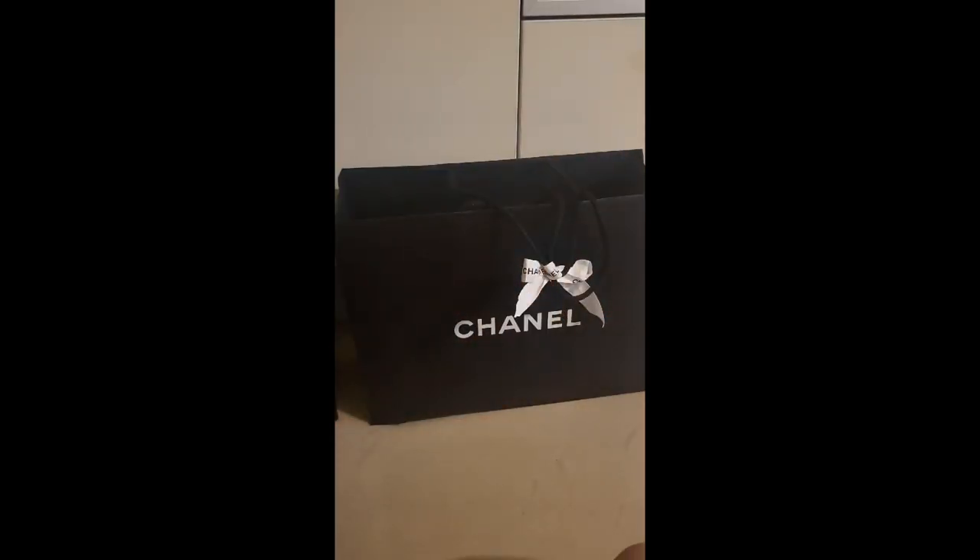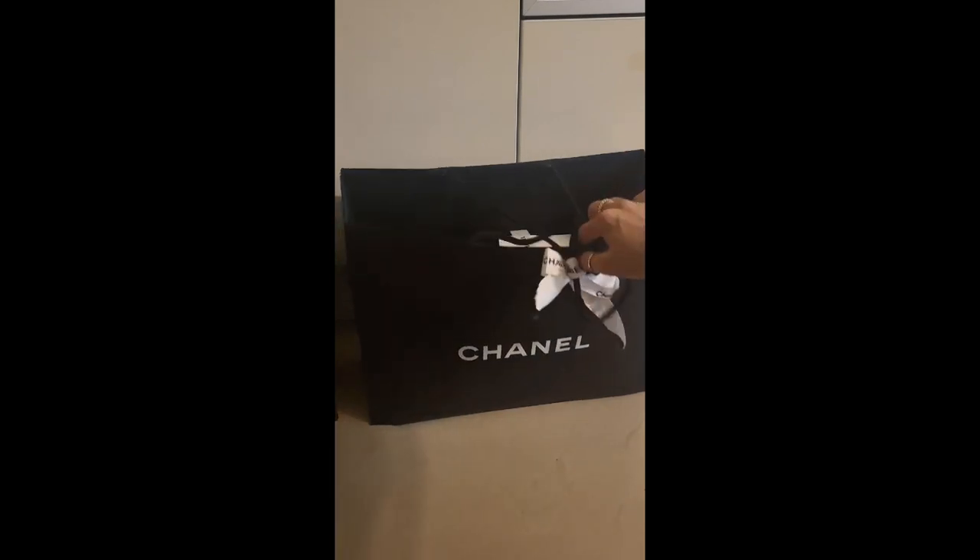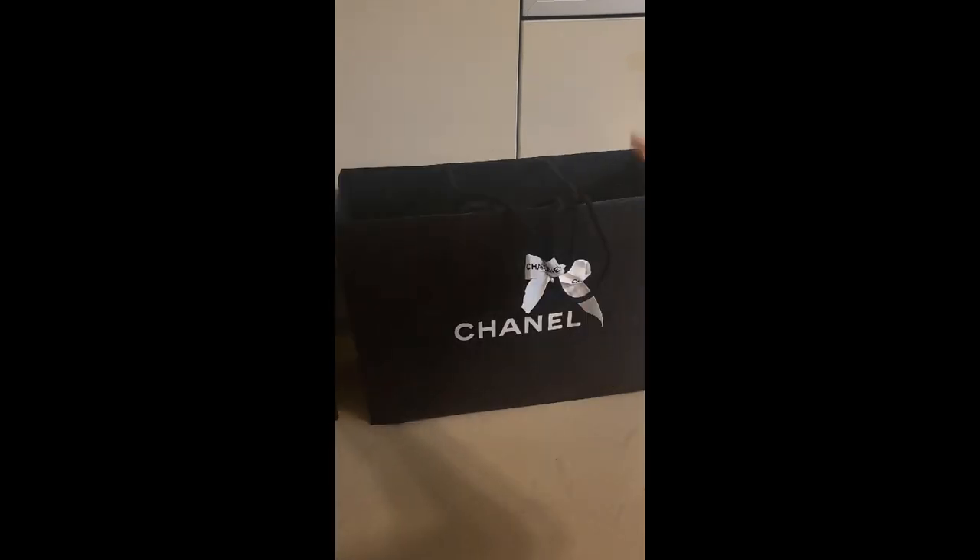Hi everyone, welcome to my channel. For today I'm gonna be unboxing this bag right here. This is from this season and I'm so excited for this unboxing because I really like this bag. I love the details of this bag and I really want to do an unboxing and review before the season ends. I think this bag is still available from the boutique, so I hope this video is helpful.